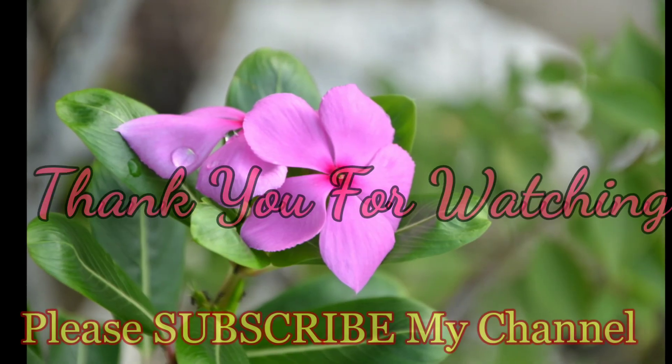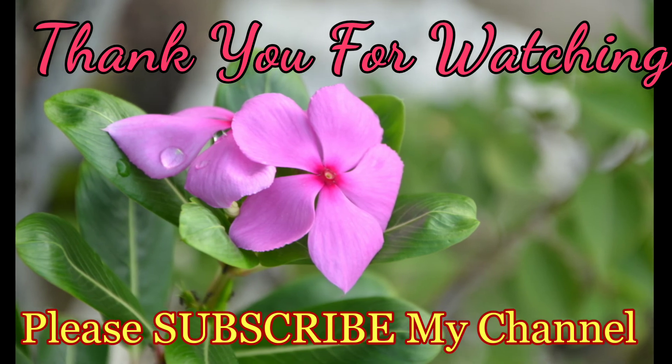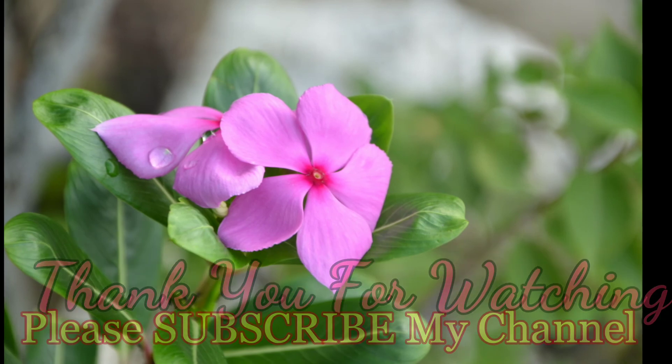Thank you for watching. I hope you liked this video. If so, you can press the like button. I will be coming back with my next video very soon. Till then, take care.